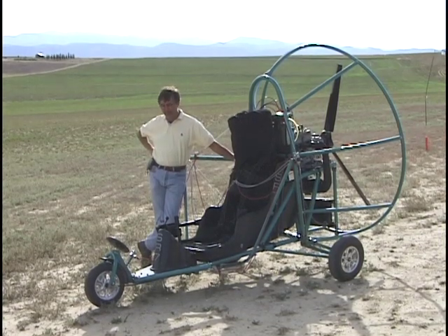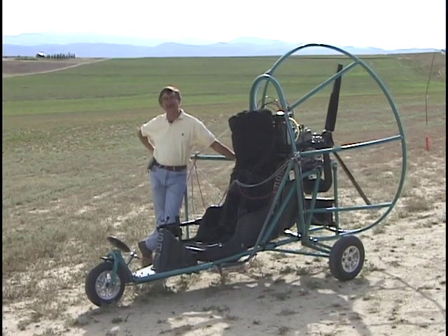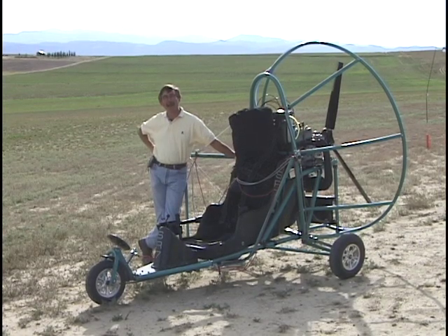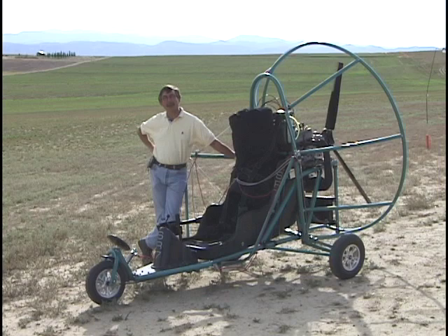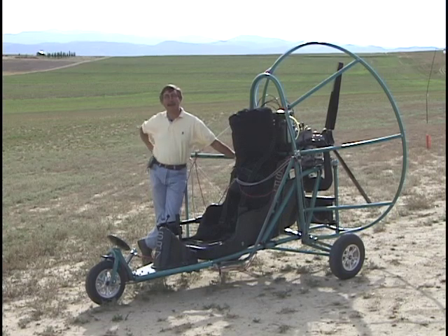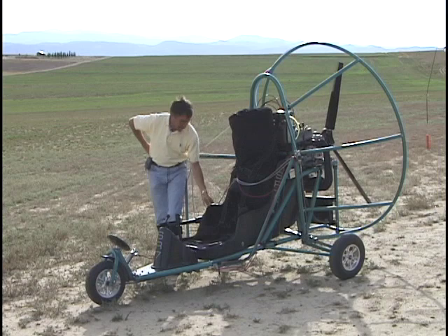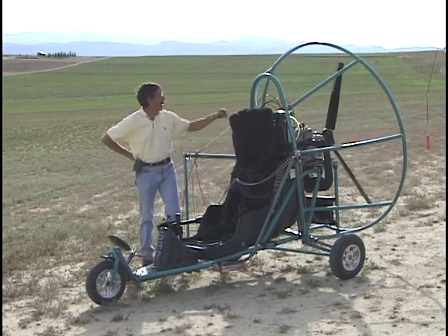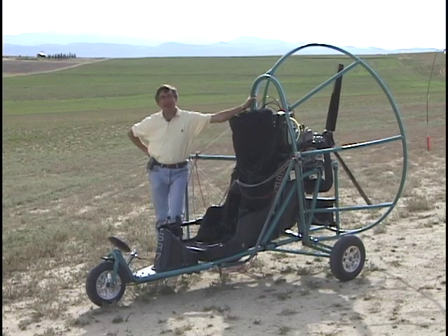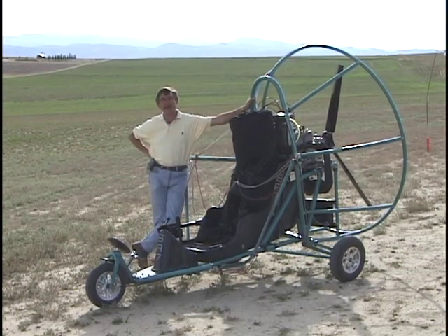I said, what would it take to fly one of these? He said, have you got an hour? So he taught me the basics, and then the dealers in town came down and officially taught me to fly. From that point I said I've got to have one of these things, and then I thought, if I'm going to fly one, I might as well sell a few and try to make a few bucks off the hobby.